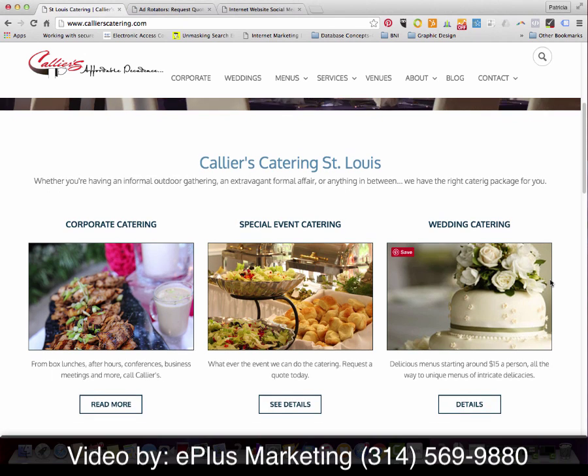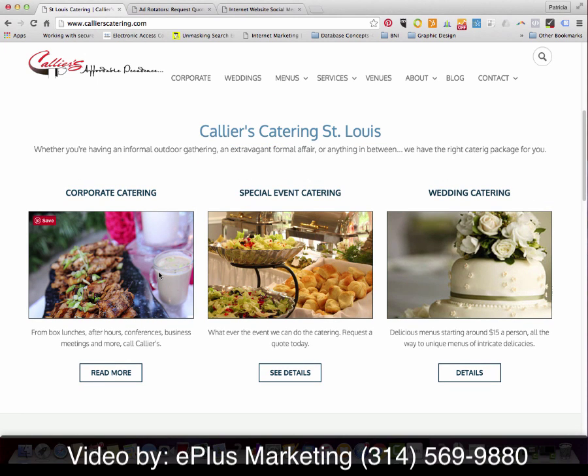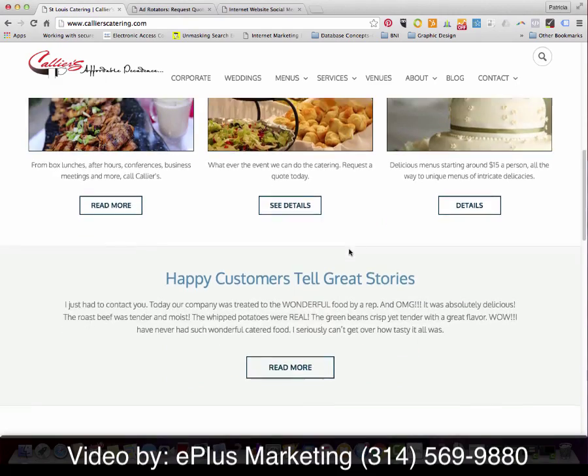We then highlighted three of the areas that the client especially specializes in: corporate catering, special events, and wedding catering.